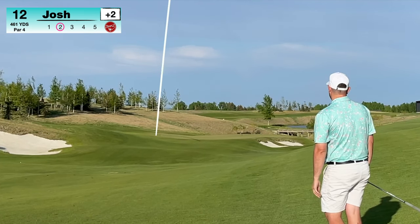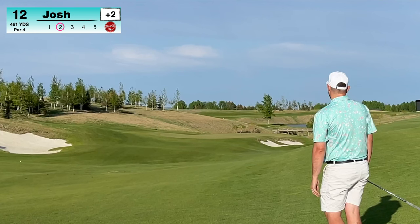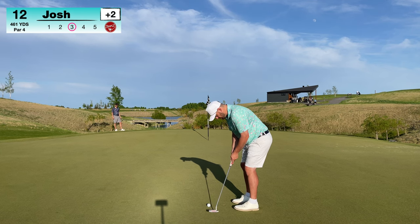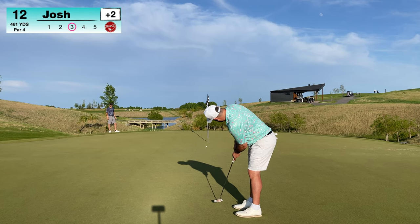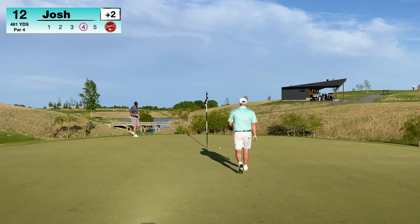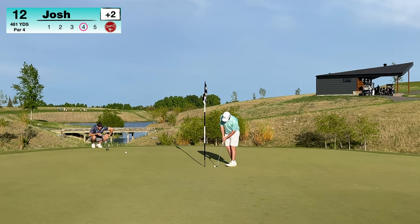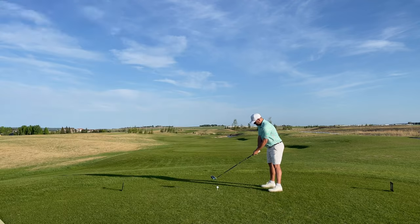Hit a really good drive on this hole, left myself with 161 in. Hit an 8 iron and got a really lucky bounce — as you can tell by my facial expression. It hit the left side of the green, as far left as possible, and kicked about 40 feet to the right. Left myself with 30 feet. Really good distance control right now — the putter feels good from long range. Two putts from 30 feet, that's a walk away with a smile on your face. Six putts through three holes on the back nine, just missed the 12-footer on 10.